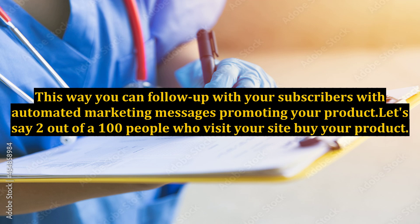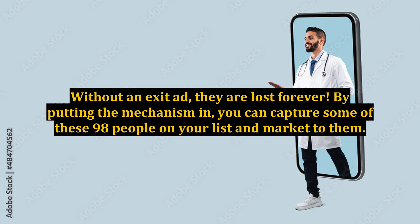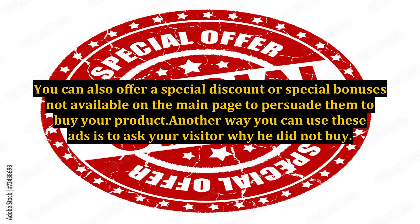Let's say 2 out of 100 people who visit your site buy your product — what happens to the other 98 people? Without an exit ad, they are lost forever. By putting this mechanism in, you can capture some of those 98 people on your list and market to them. You can also offer a special discount or special bonuses, not available on the main page, to persuade them to buy your product.